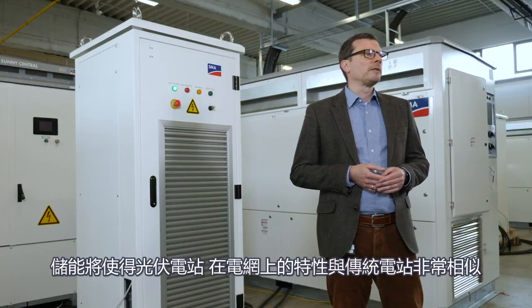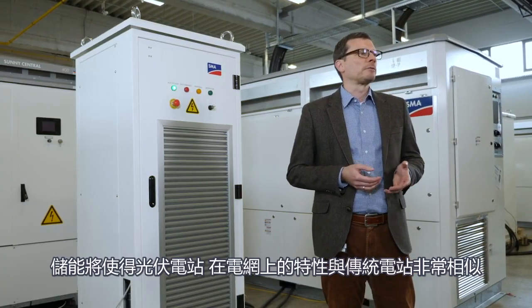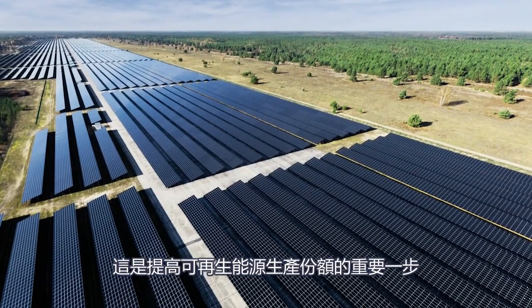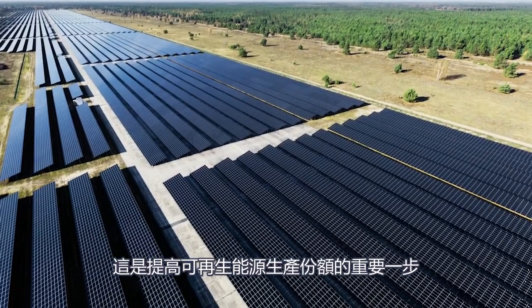The advantage for the grid operator is that the existing grid can be utilized much better and without costly grid extensions. Storage makes the behavior of the PV plant on the grid very similar to conventional power plants. This is an important step to an even higher share of renewable energy production.